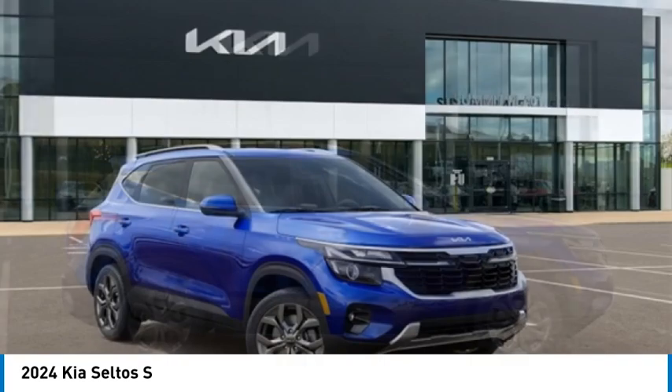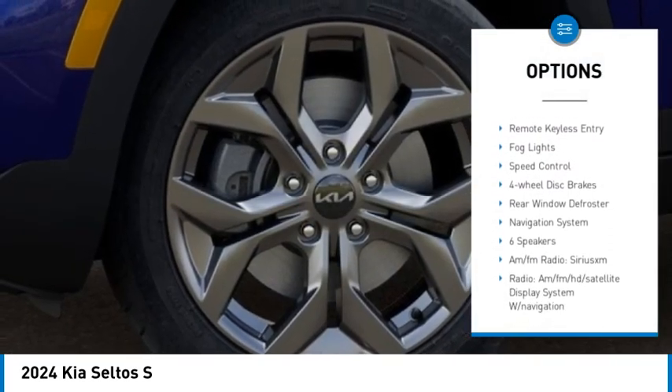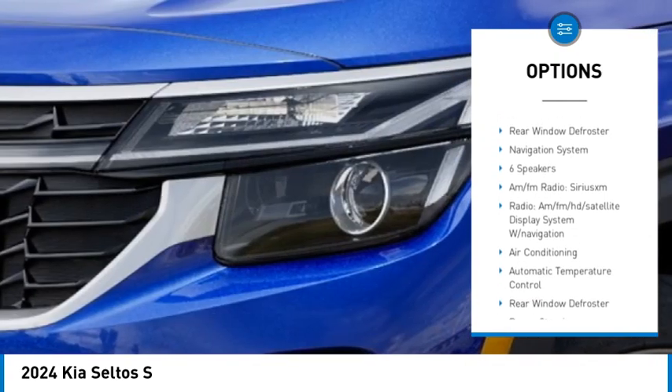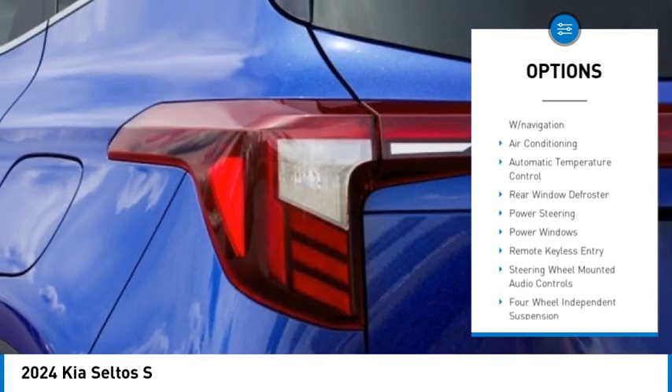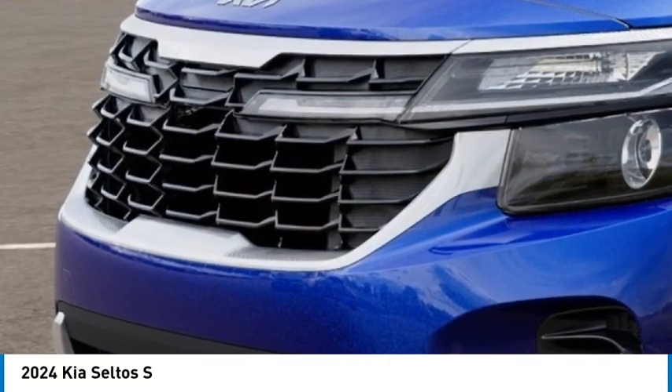Here are some of this vehicle's great options: electronic stability control, alloy wheels, rear spoiler, brake assist, traction control, remote keyless entry, fog lights, speed control, four wheel disc brakes, rear window defroster.